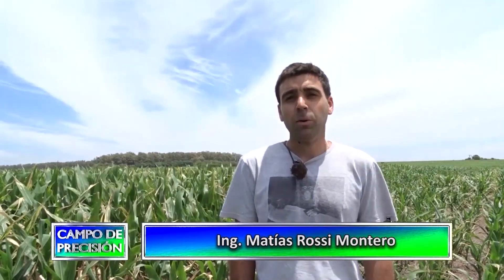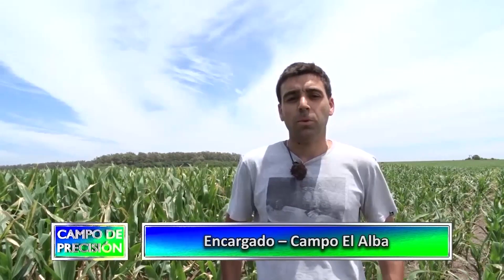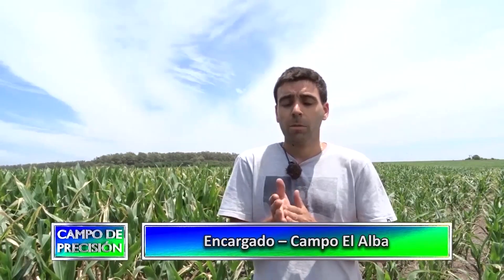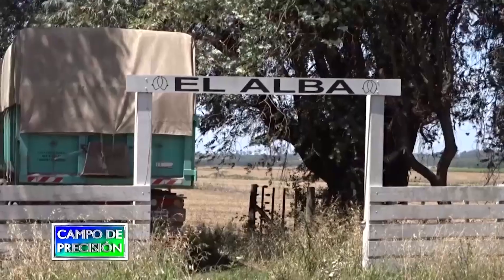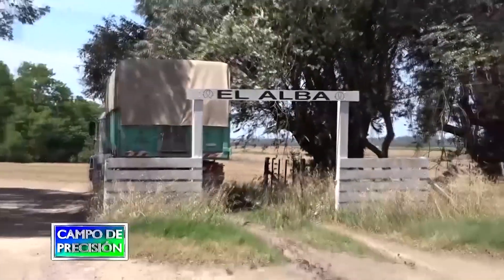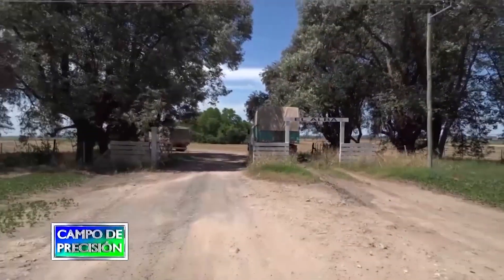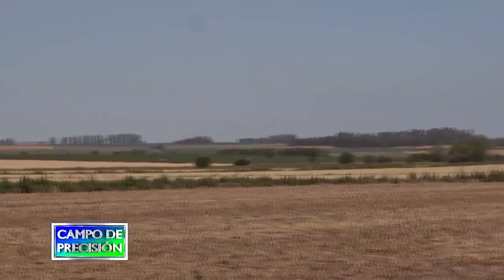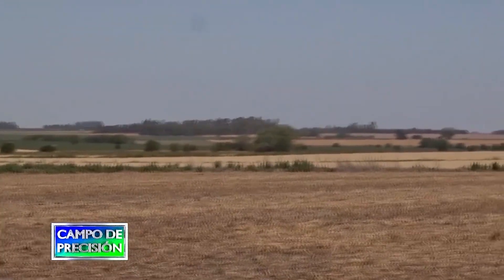Mi nombre es Matías Rossi Montero, soy ingeniero agrónomo recibido en la Facultad de Agronomía de la Universidad de Buenos Aires. Estamos en la localidad de Salto, en el campo El Alba. Este es un campo de 1.500 hectáreas, 100% agrícola, con pendientes muy pronunciadas y que hace mucho tiempo se sistematizó. Soy encargado del campo y trabajo en la empresa Establecimiento de las Negras hace 4 años. Este es un campo muy quebrado, con importantes problemas de erosión hídrica. En los años 90 se realizó una sistematización de casi el 50% de la superficie.